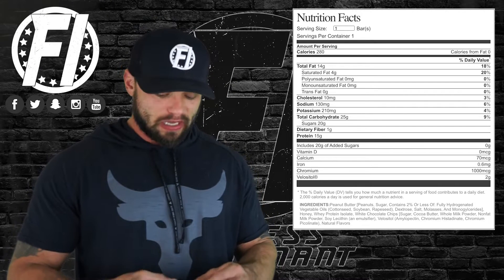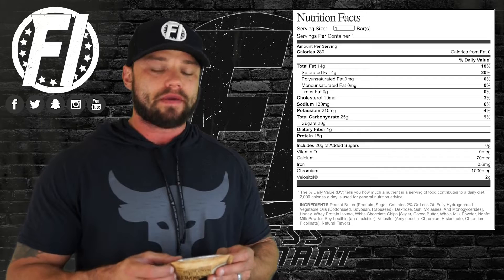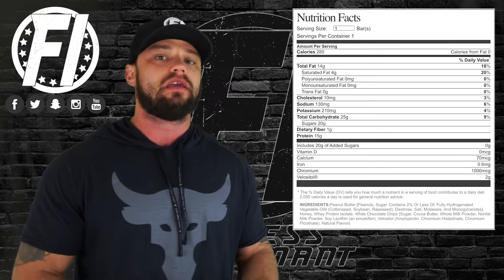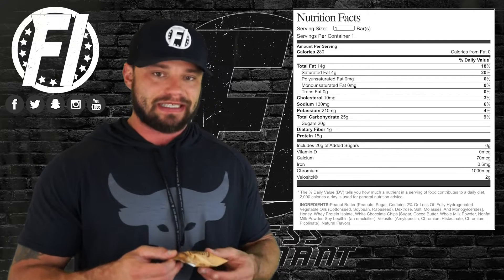In terms of macros, it's very similar to the other bars: 15 grams of protein, 14 grams of fat, and 25 grams of carbs. On those 25 grams of carbs, 20 grams comes from added sugar — which is honey. So you're basically eating 20 grams of honey per bar. It's a 60-gram bar, which is very typical for a protein bar.